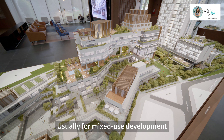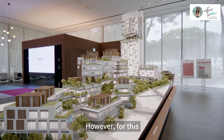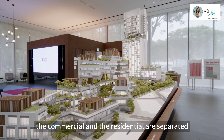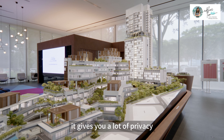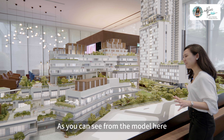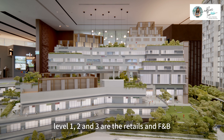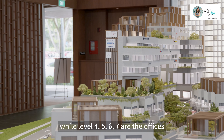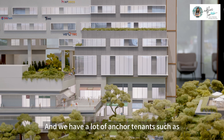Usually for mixed-use developments, the residential is always on top and the commercial below. However, for this development, the commercial and the residential are separated, which gives you a lot of privacy. As we can see from the model here, levels 1, 2 and 3 are the retail and F&B, while levels 4, 5, 6 and 7 are the offices.